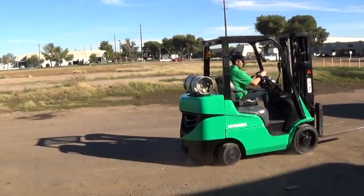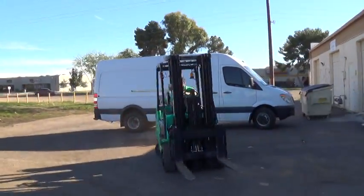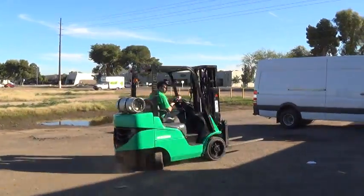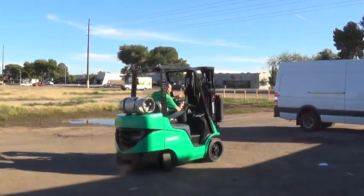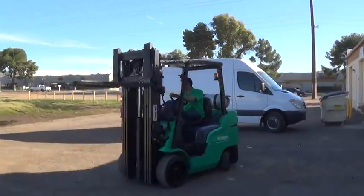2007 Mitsubishi FGC 30N forklift has a 5,500 pound maximum lifting capacity, runs on propane fuel, and has cushioned tires good for use on solid surfaces both indoor and outdoor.